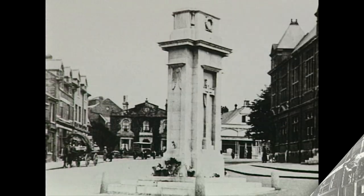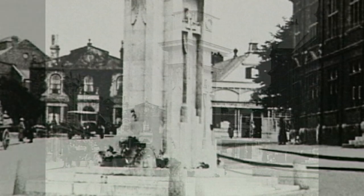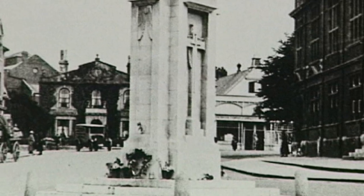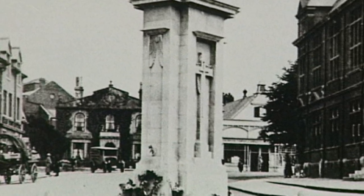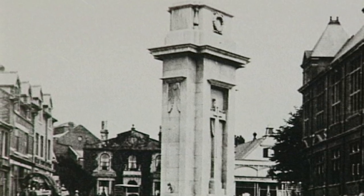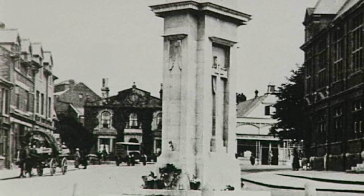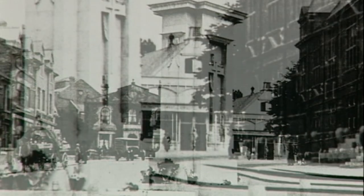Another familiar sight is the town's cenotaph, unveiled in October 1920 in time for the year's remembrance service. The cenotaph has remained in the same position, although much of the surrounding area has changed. This view clearly shows the old buildings in the background that were cleared as part of a road widening scheme.